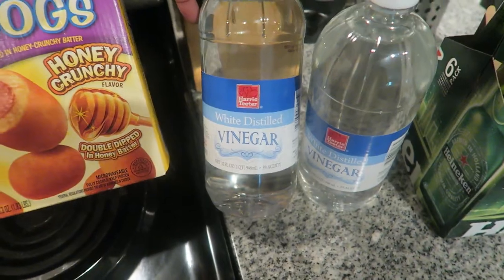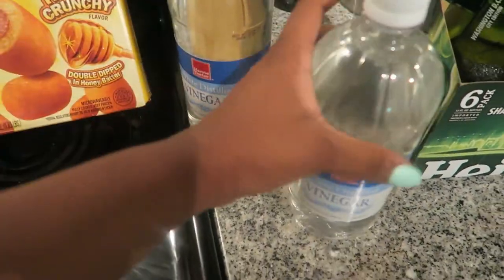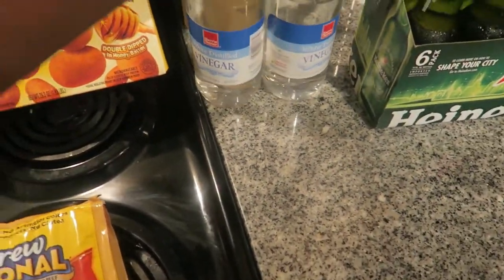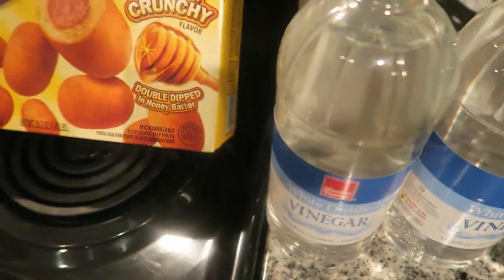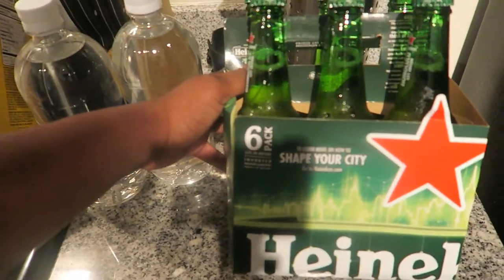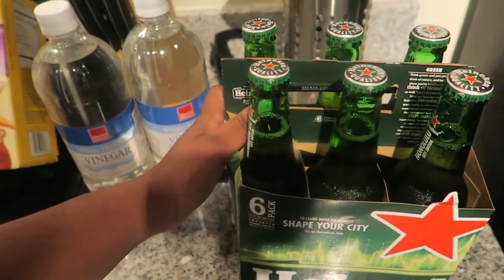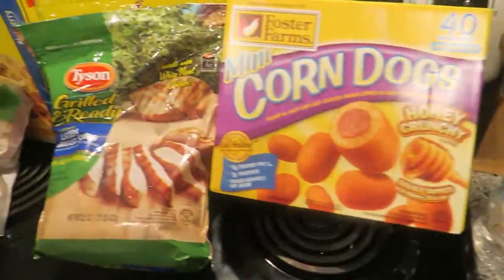We also picked up some white distilled vinegar — it was really really cheap, a pretty big bottle, like 60 cents. I guess vinegar is cheap, or maybe it's because it's the Harris Teeter brand. We love store brand, I prefer store brand over anything. And we got some beer for the husband — I don't drink it, I think it's nasty. I'm surprised he didn't get Yuengling because it tastes like root beer.